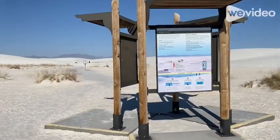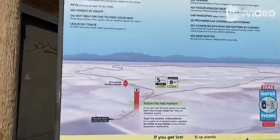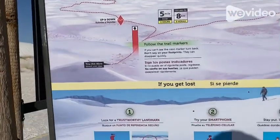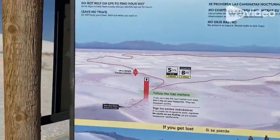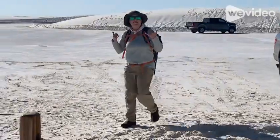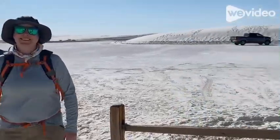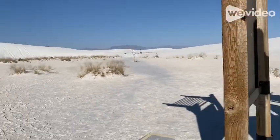Here is the start of the Alkali Flat Trail — a five-mile loop. We're going to take a lot of water and keep the trail markers in sight. Look at Amy — look at how prepared she is. She looks just like me. We're all covered up. Alright, here we go.